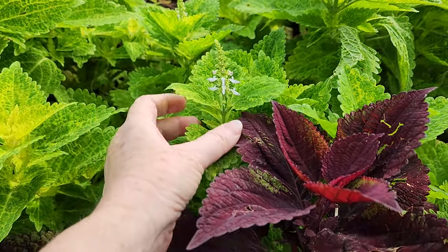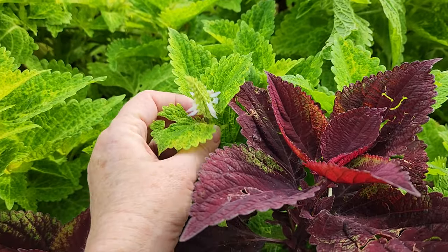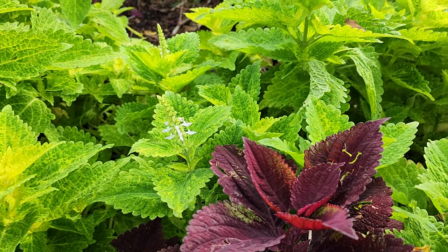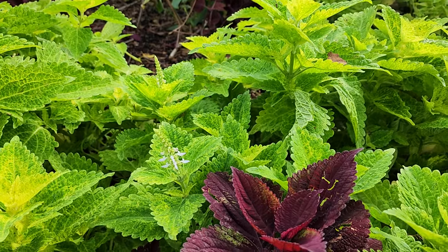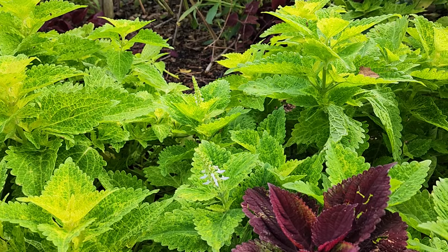Some of my coleus is just starting to bloom and I typically pinch the bloom heads off because it's too early for them to flower. I don't know if I'm going to do that though — they're a mess anyway, and the pollinators need them. So I haven't decided.